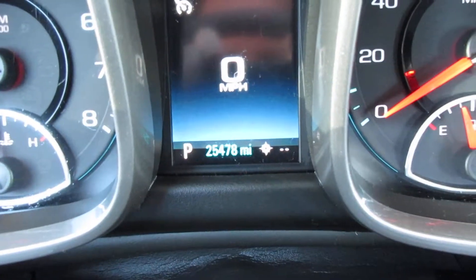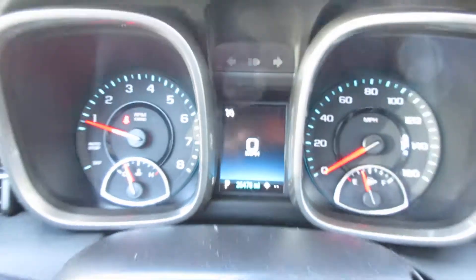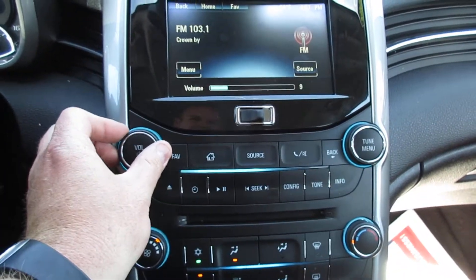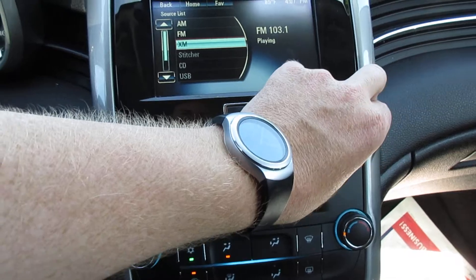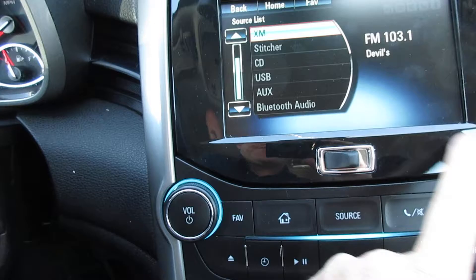Miles as it sits right now is 25,478 — which could be a little different than what's listed online, so check that. There's a little storage there. I really like the FM, AM, XM, USB auxiliary — and with Bluetooth audio, once your phone is hooked up you can listen to music off your phone right there. Seats look good, roof looks awesome. It's got low miles so it looks brand new to me.